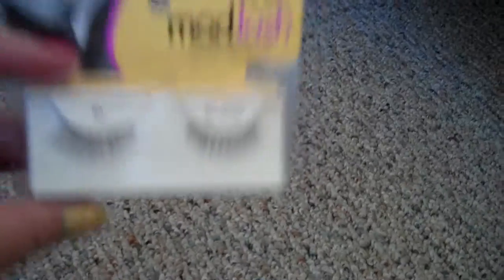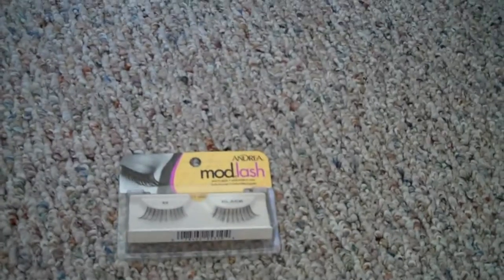From Walgreens, I picked up these Andrea Mod Lash, and they don't look too scary. It looks like something I could be okay with wearing. I have not tried those yet. We'll see.